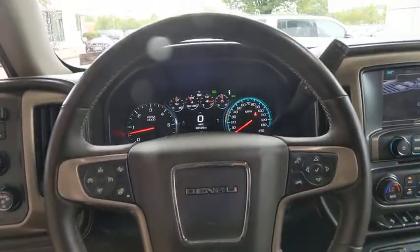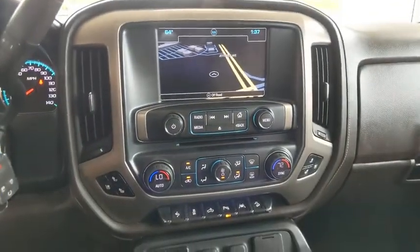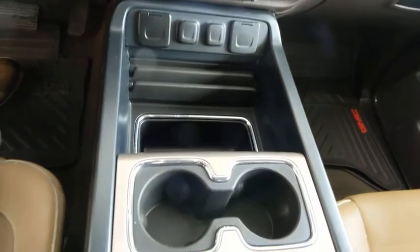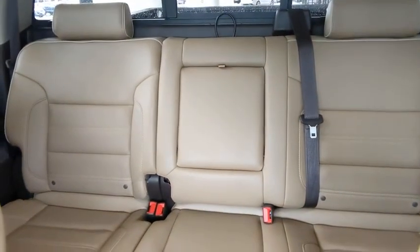Universal garage door opener, center armrest, security system, CD player, fog light, rear window defroster, heated steering wheel, power windows, trip computer. This vehicle offers reliability and good looks at a great price.